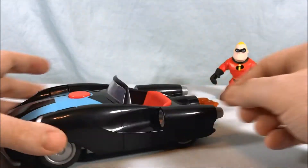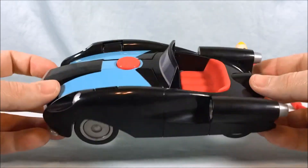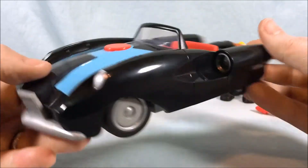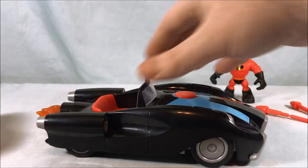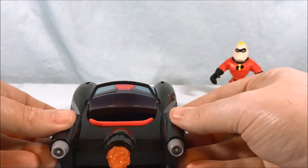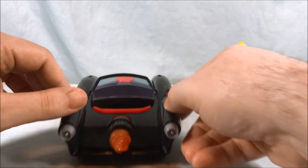Taking a look at the Incredibile — I'm going to need some practice to say that. Really cool design, I like it a lot. Love the light blue here on the hood. When you drive it forward, you can see it spins the flame coming out of the back to simulate rocket powered action, which is really fun.